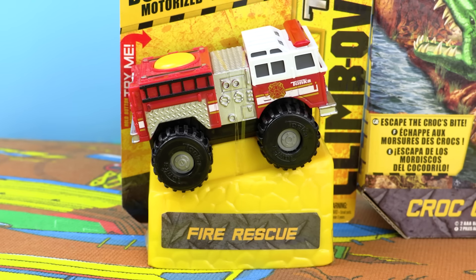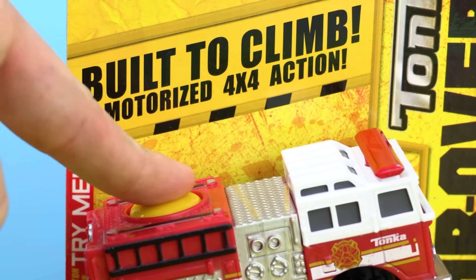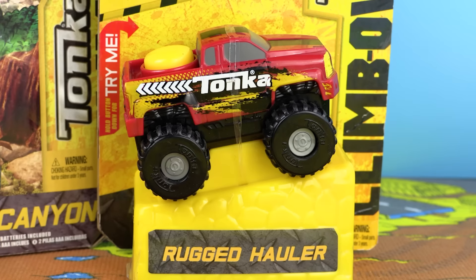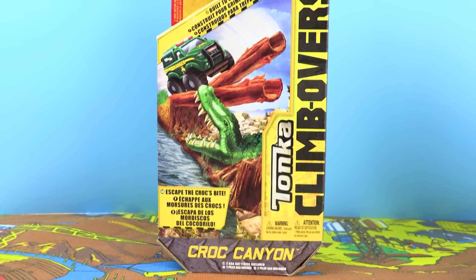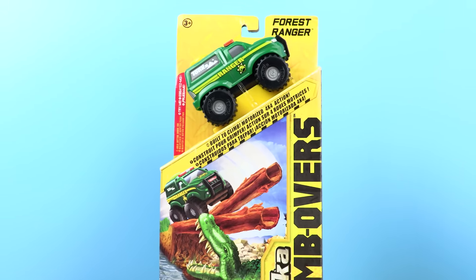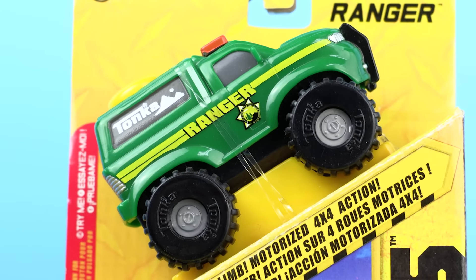Up first we have Fire Rescue, which is a really cool looking fire truck. As you can see, when we press this yellow button on the top the wheels move all on their own. Up next we have the Rugged Hauler, which is a mean looking truck. And finally we have Croc Canyon, which doesn't just come with a vehicle but also includes a terrifying crocodile obstacle for our climb overs to tackle. It looks awesome.